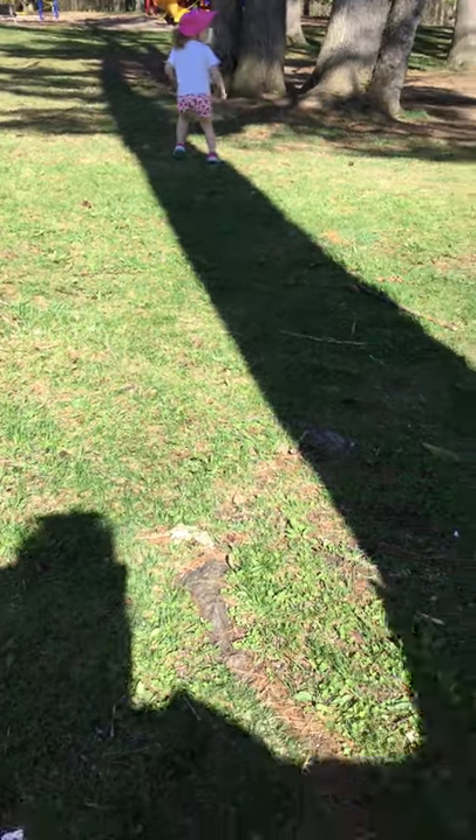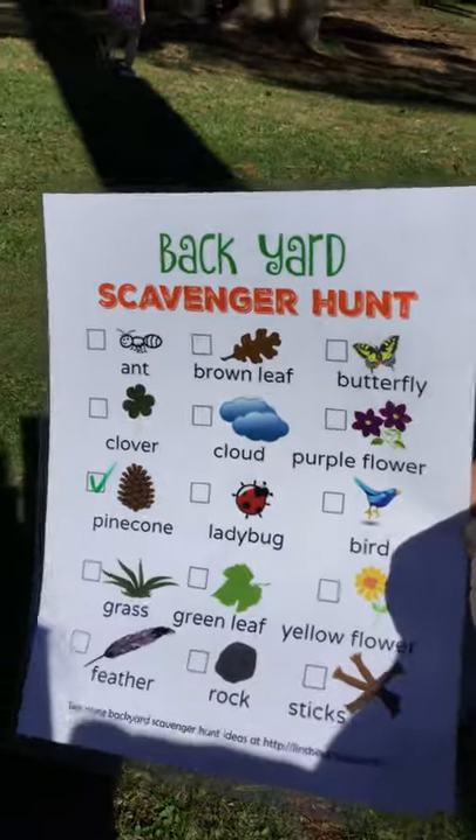Okay, so here we are at Jackson's Park. We've got the backyard scavenger hunt to check out.